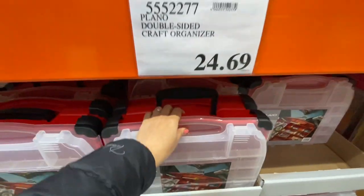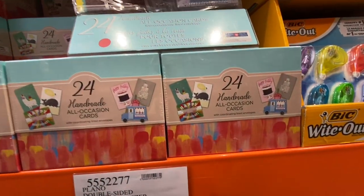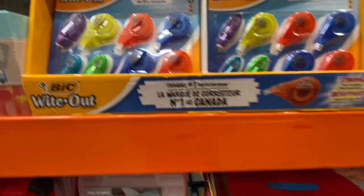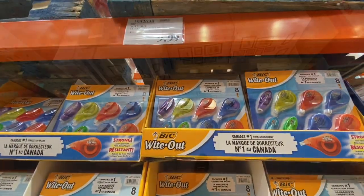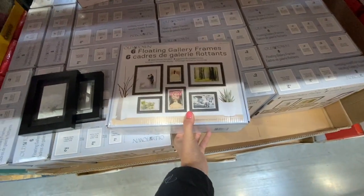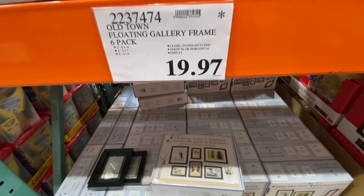They have these handmade all-occasion cards, 24 in a pack for $18.99. The big white-out, eight in a pack for $9.99. They have this six floating gallery frames — two each of three different sizes: 8x10, 5x7, and 4x6.